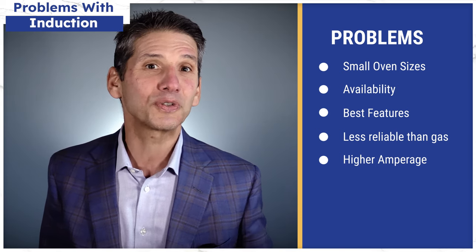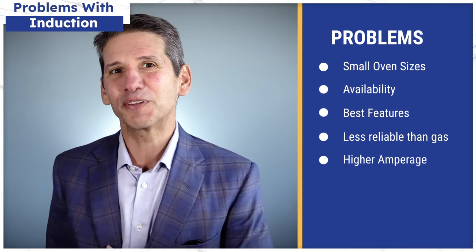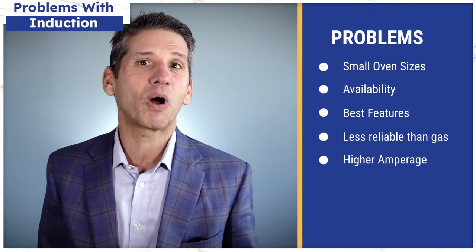We just did the best 36-inch range video — quite frankly, it was a struggle. Speaking of struggle, availability of induction ranges due to their popularity is a real problem.